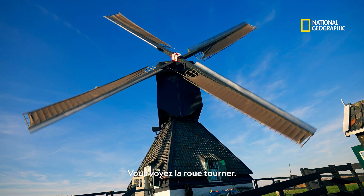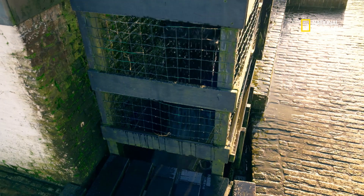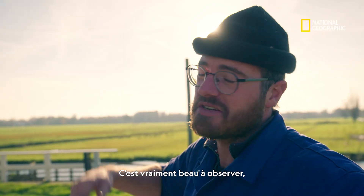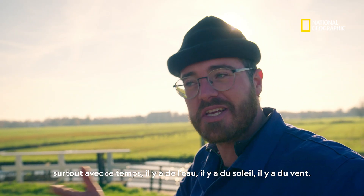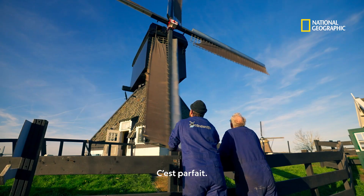You see the blades are turning. And the pump as well. This is very beautiful to see, especially with this kind of weather. There is water, there is sun, there is wind. Just perfect.